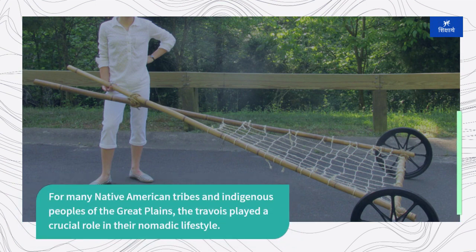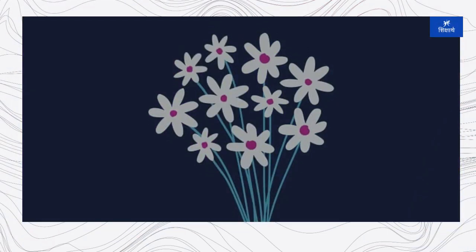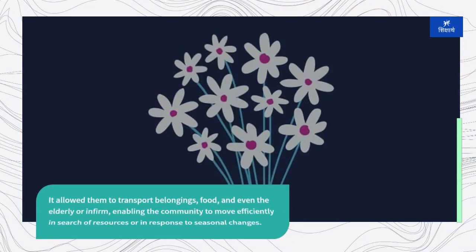For many Native American tribes and indigenous peoples of the Great Plains, the travoir played a crucial role in their nomadic lifestyle. It allowed them to transport belongings, food, and even the elderly or infirm, enabling the community to move efficiently in search of resources or in response to seasonal changes.